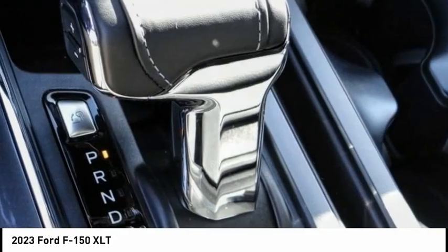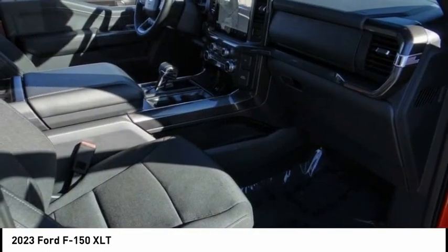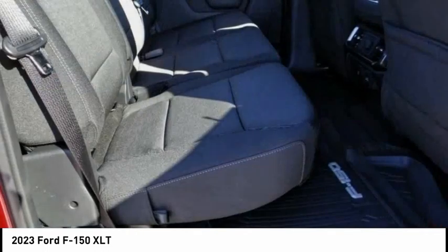Remote keyless entry, fog lights, four-wheel disc brakes, front-wheel independent suspension. Come see the car for yourself.